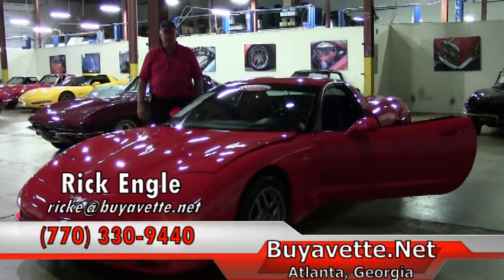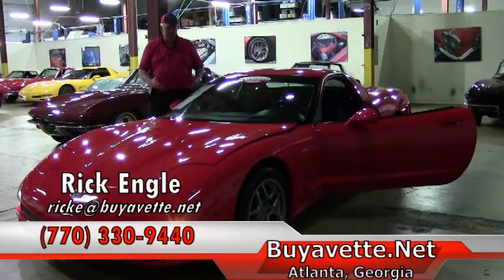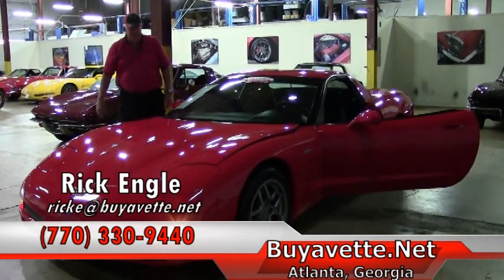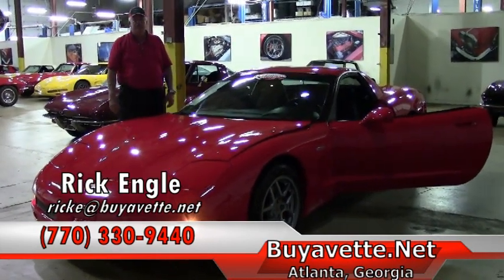Love to see if we can try to put you in that car of your dreams. Thank you very much for letting me show you this 2003 50th anniversary, and if nothing else, please enjoy the ride.